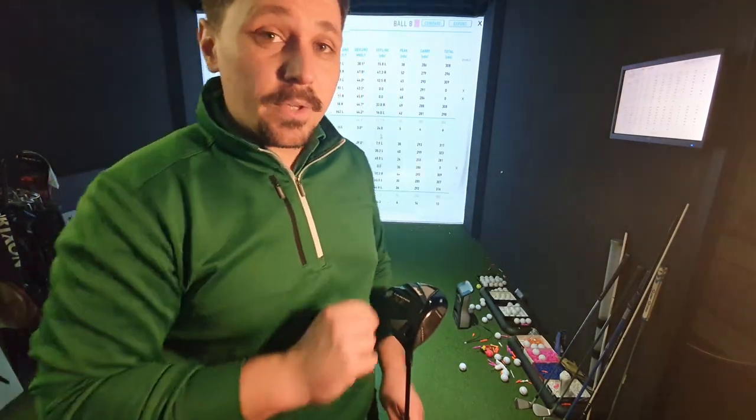The PXG ball will not kill the Pro V1. I'll be interested to see what my golf spies say about the PXG golf ball compared to the Pro V, as they have a far more extensive look at performance over a much bigger pool of data. This was my take on it — see you on the next video.